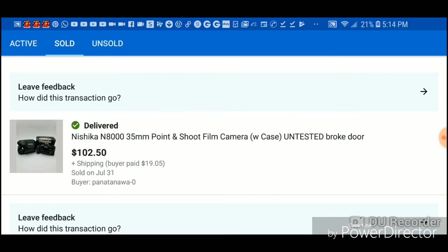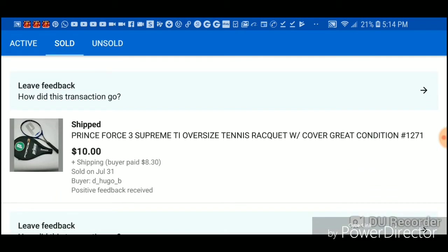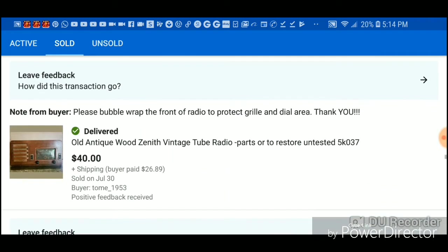This camera I bought years and years ago when I first started selling. I listed it for buy-now at $8.59 but people bid on it and it went up to $102. It's like a 3D camera — and it was broken, go figure.